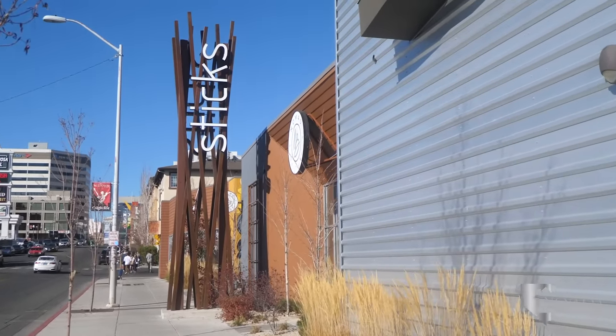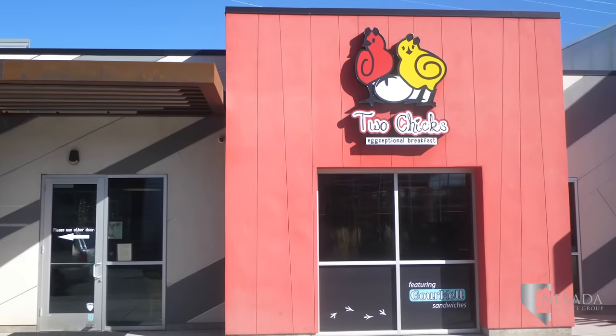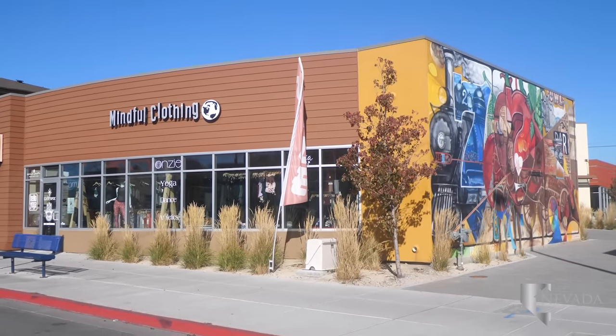Styx is a centrally located shopping center in Midtown. This center is home to restaurants Two Chicks and Mari Chewy's Mexican Kitchen, as well as shops Nomad Boutique and Hello Yoga.